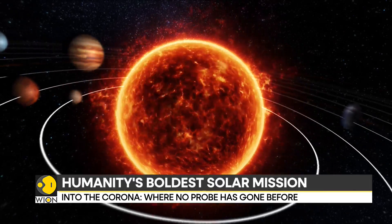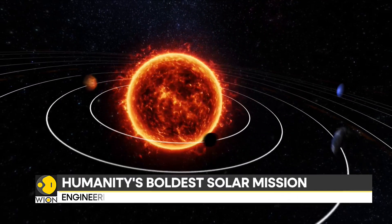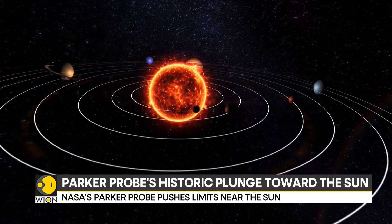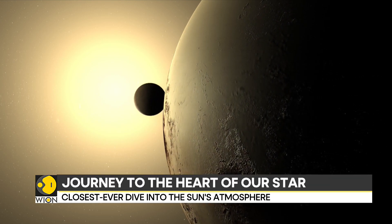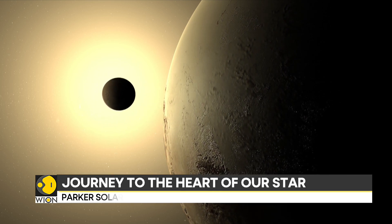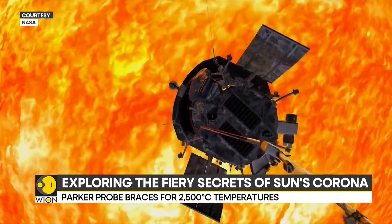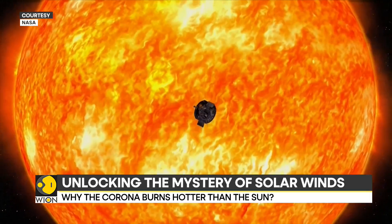The sun — our life-giver, the centre of our solar system. Its warmth sustains us, but its mysteries remain untamed. What lies beyond its fiery surface? For the first time in history, a spacecraft dares to find out.